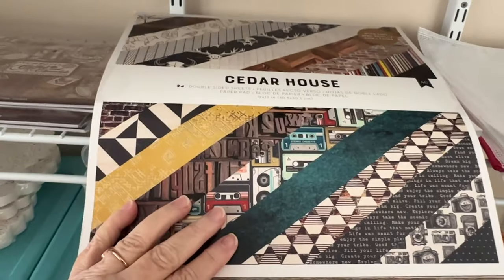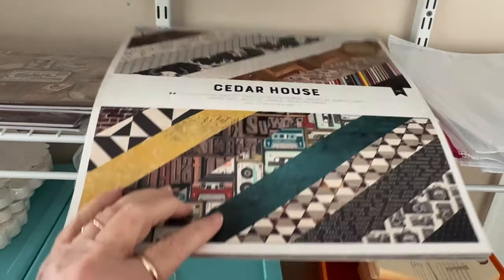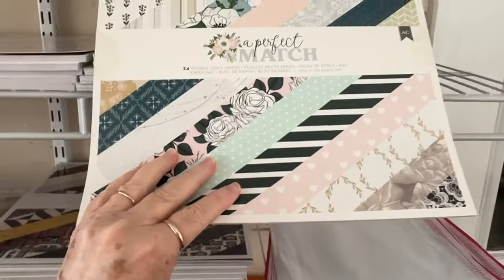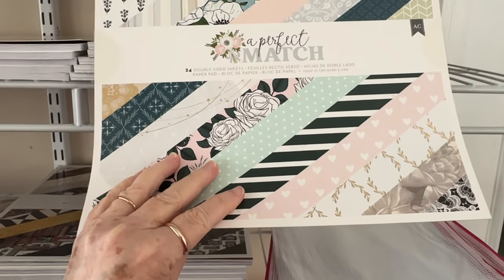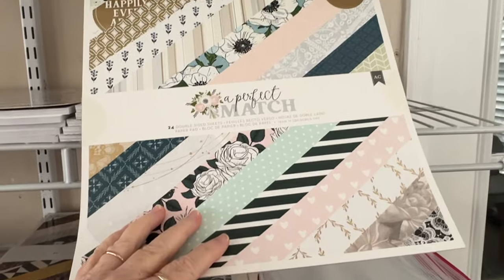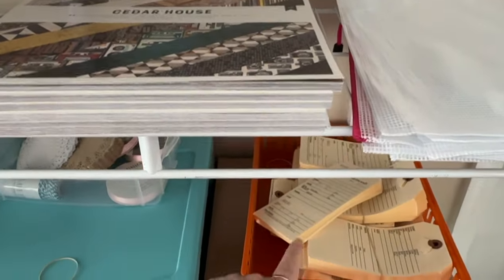Down here we have Cedar House, and this is from American Crafts — pretty. Then another one up here, A Perfect Match, and this is also from American Crafts. We have big packs of those that are back in stock.